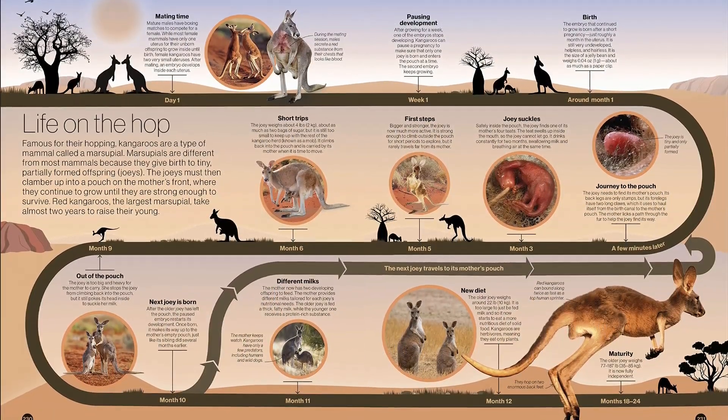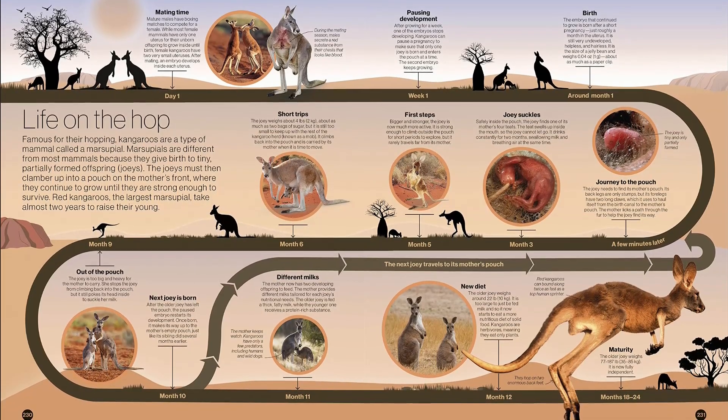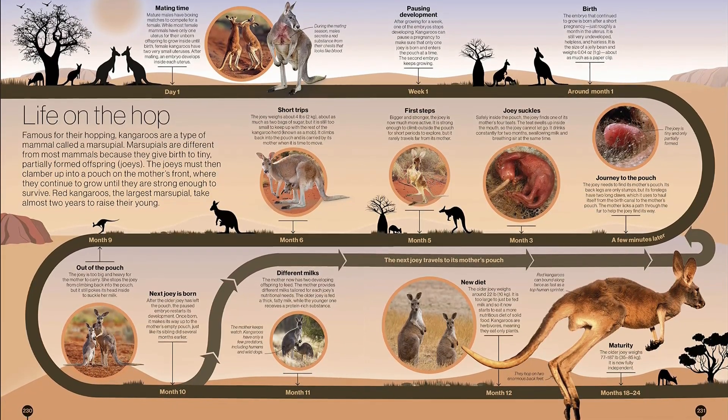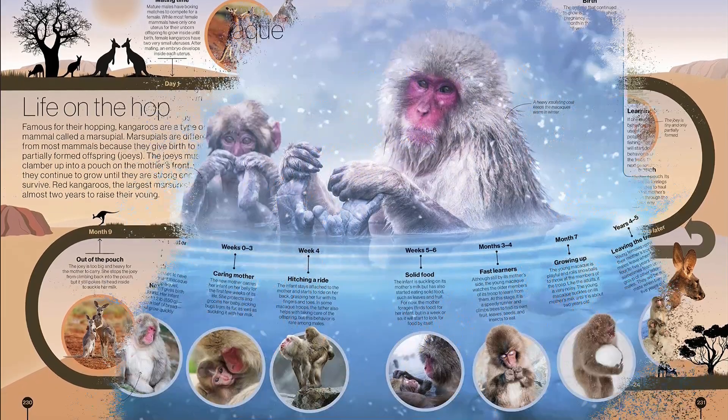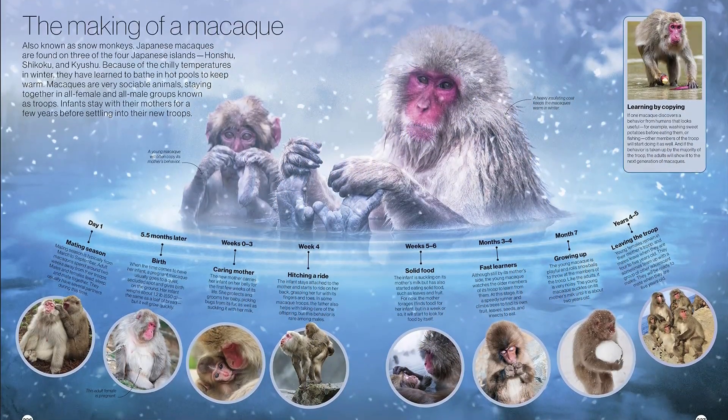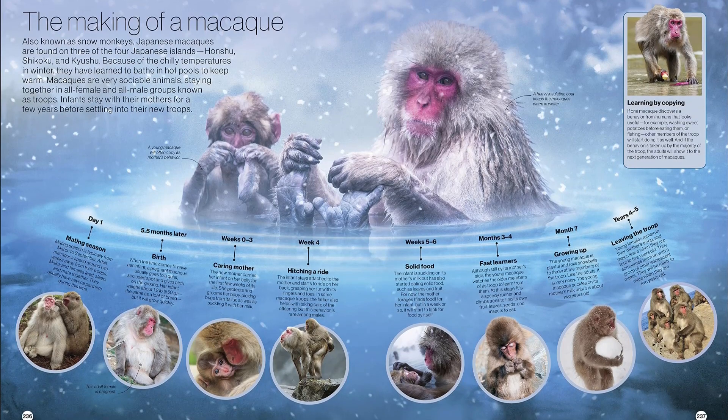Then we look at life on Earth today. Every species on Earth has its own unique story. Timelines of Nature reveals these weird and wonderful life cycles through fascinating visual timelines. It tells you what's really happening on Earth each minute of every day.